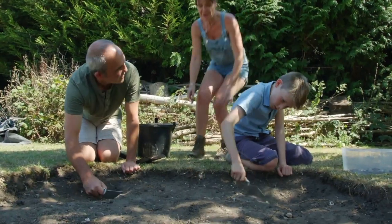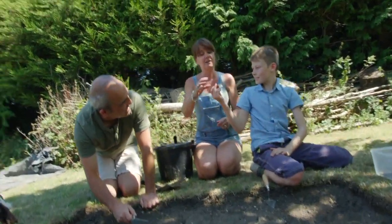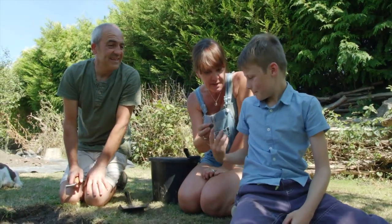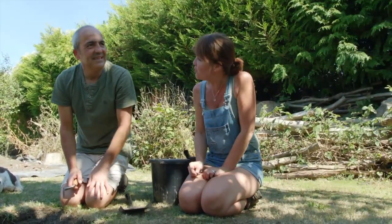Found anything else? Show Mandy what you found, Dan. We found this. That's an 18th century thimble — lovely. Take it down to the finds table and make sure it doesn't get wet down there. Good work, well done.